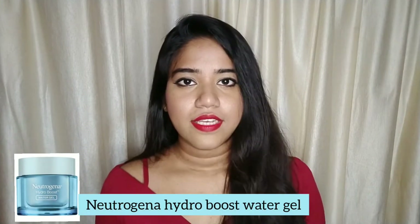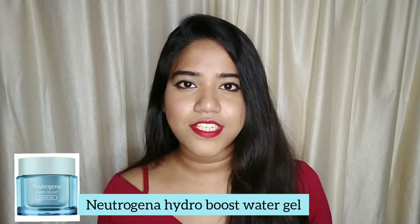My third recommendation is Neutrogena Hydro Boost Water Gel. It's very lightweight, a water-like formula, and contains glycerin, dimethicone, and hyaluronic acid. Try it and you will love it.